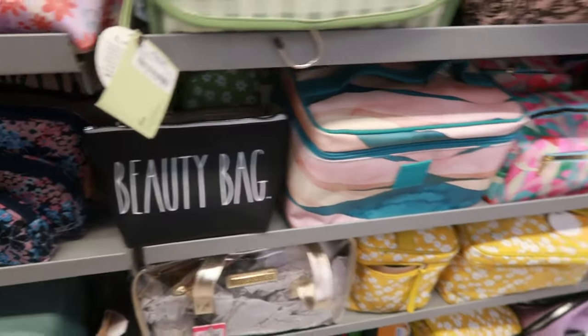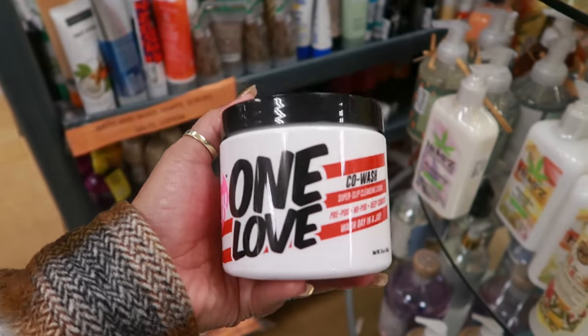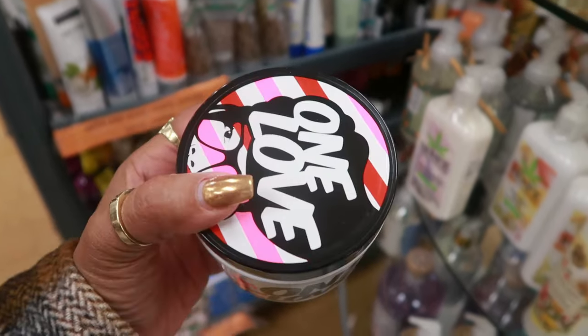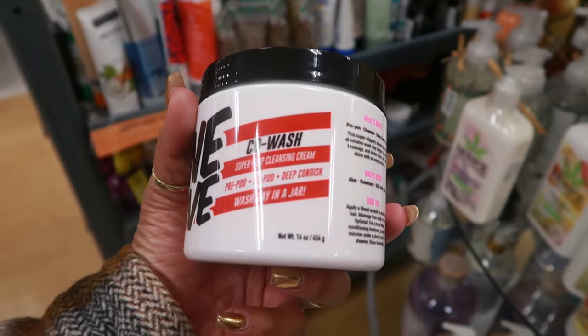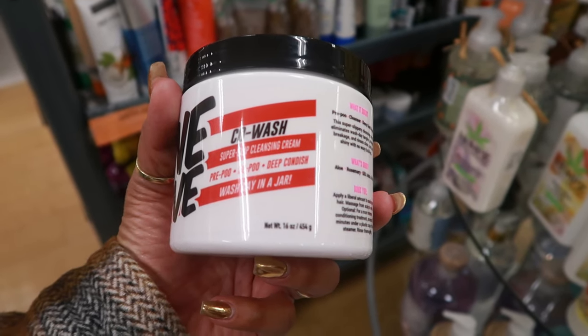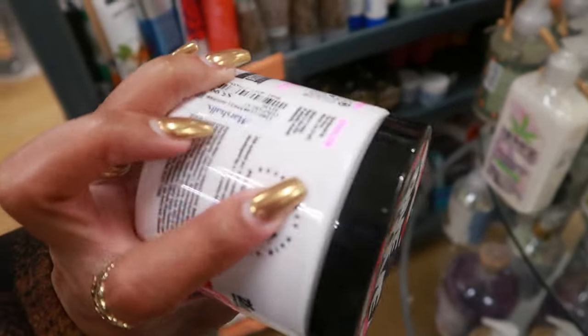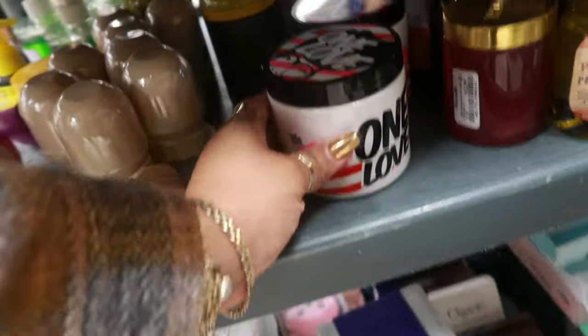$8 — Rae Dunn. I use a lot of the Dew products and I skipped right over this one. It's called One Love — it's a co-wash, super slip cleansing cream. Pre-poo, no-poo, deep condition — wash day in a jar. I'm going to pass on this one today, but I like all Dew products.